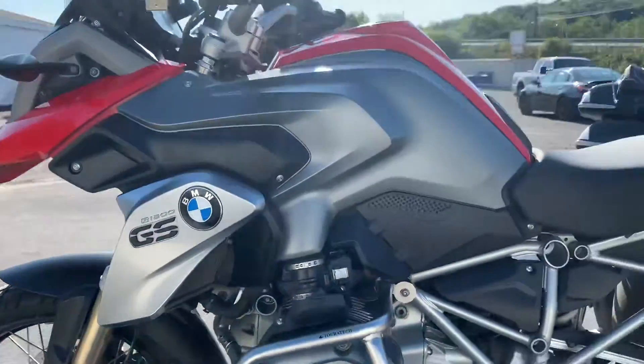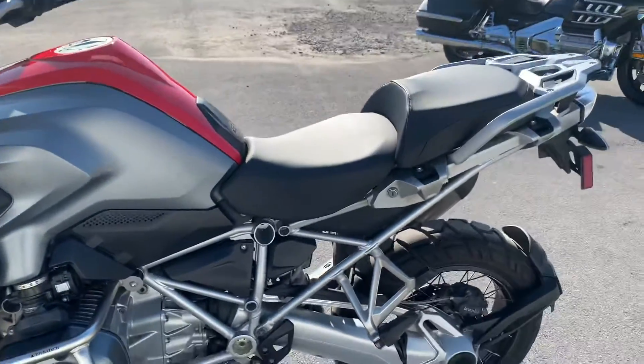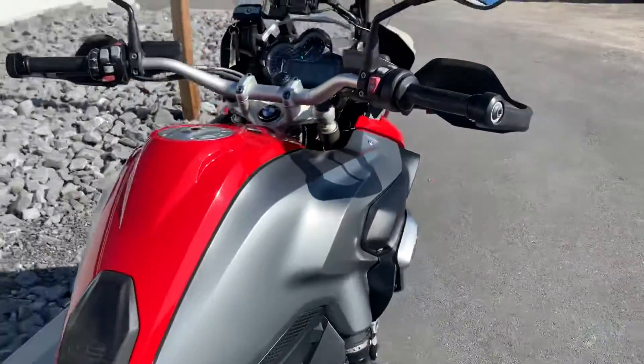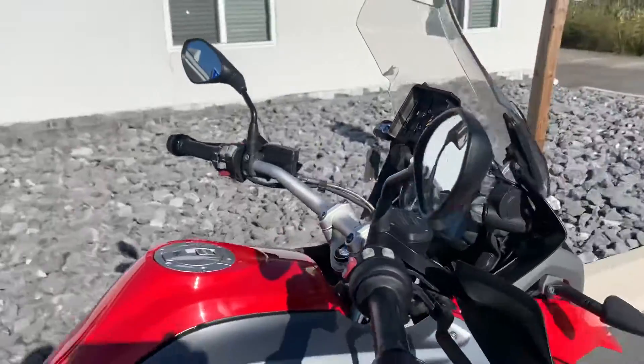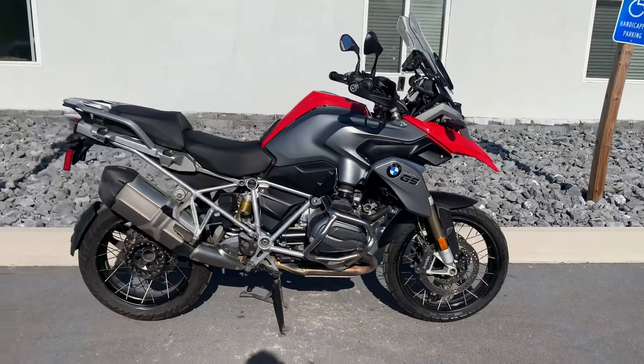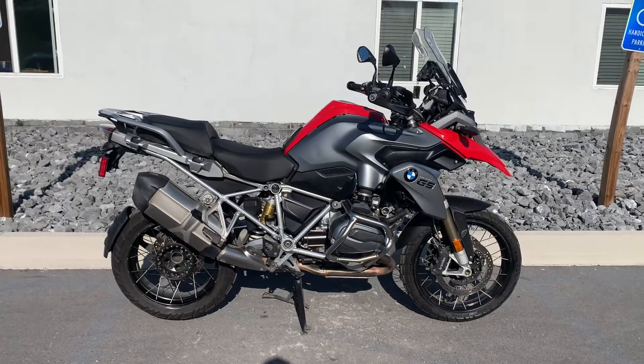Overall, it presents very nicely. It's got Shift Assist Pro, Ride Modes Pro, Dynamic ESA, Heated Grips, Cruise Control, etc. Give us a call today or email info at tisselmotorsports.com for more information and to schedule a test drive. Thank you.